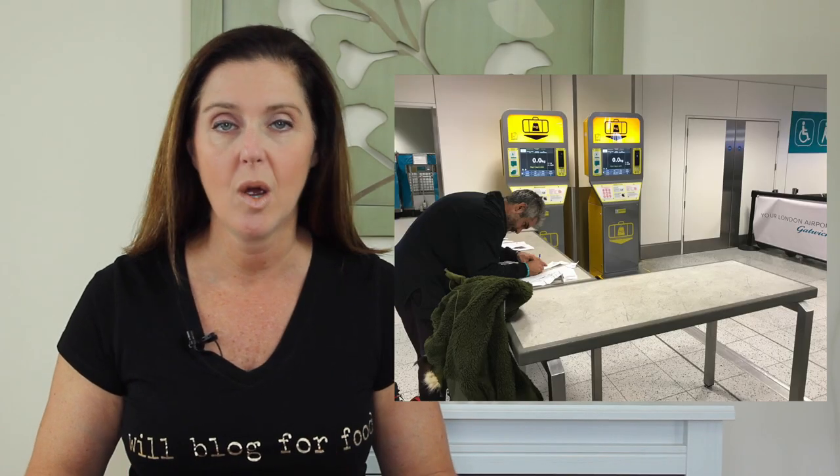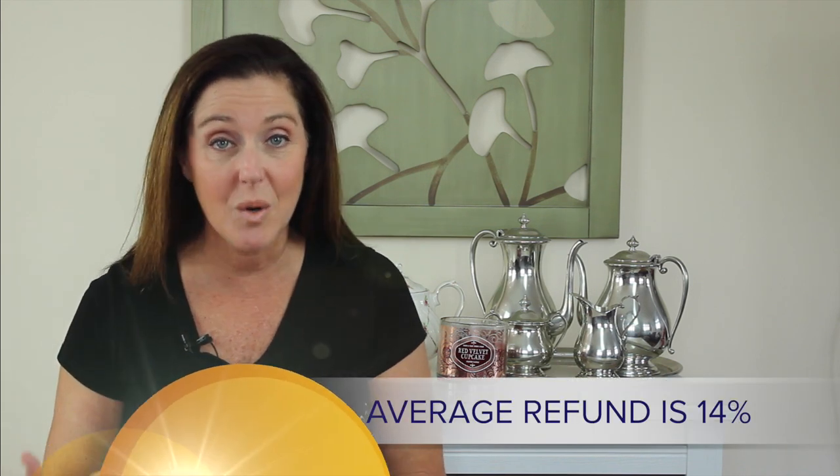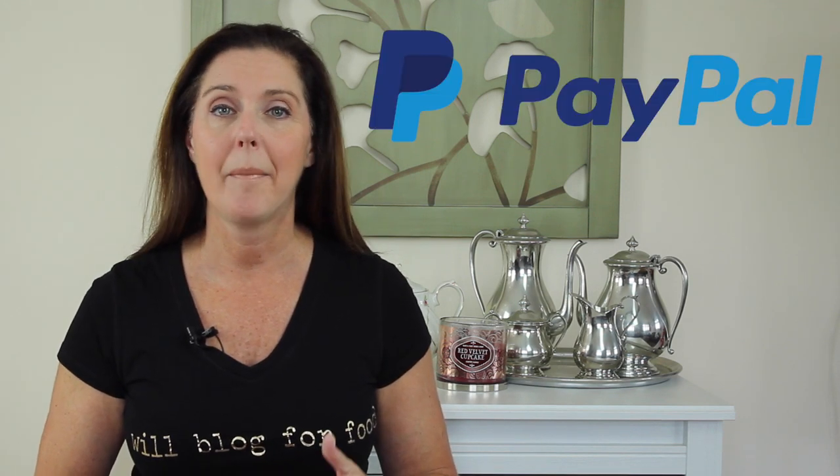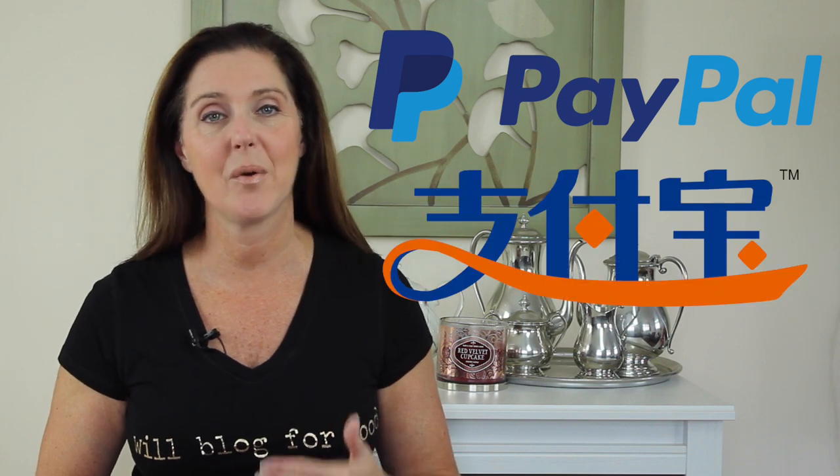Some of the benefits are: you eliminate queuing in long lines in places like Selfridges, you don't have to fill out a form for every purchase, which means less time in the airport queue. Your average refund is 14% of the purchase price instead of the normal 10%. You receive your refund in three to four weeks, which is a lot less than the eight to twelve weeks I used to experience. You can also get your refund through PayPal, bank transfer, Alipay, or a credit card.